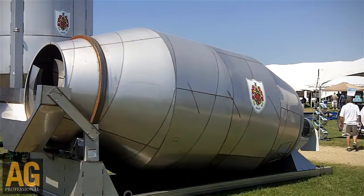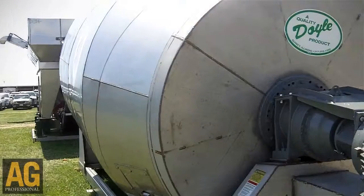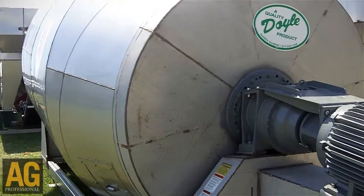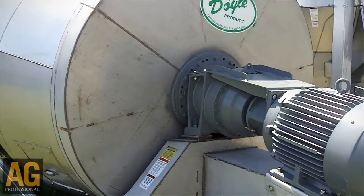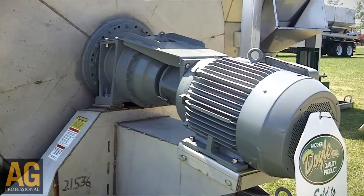The direct drive is very similar to the concrete industry — actually it's the same drive unit that 99% of concrete trucks use. The only difference is they're using a hydraulic motor to run the drive, where we're using an electric motor.